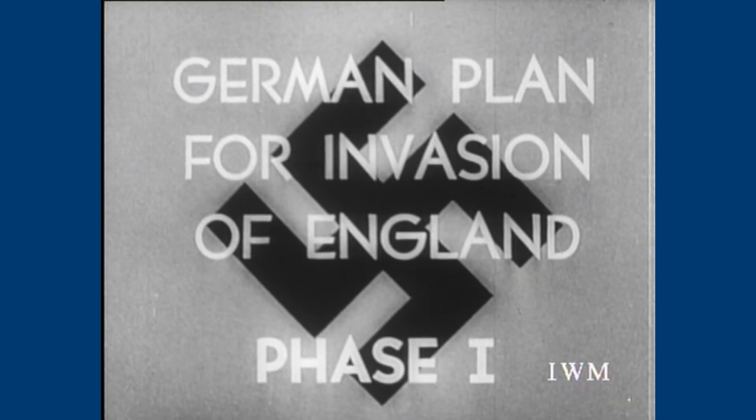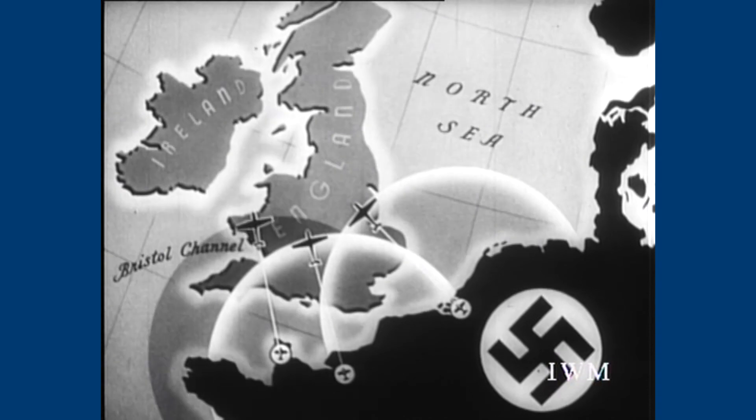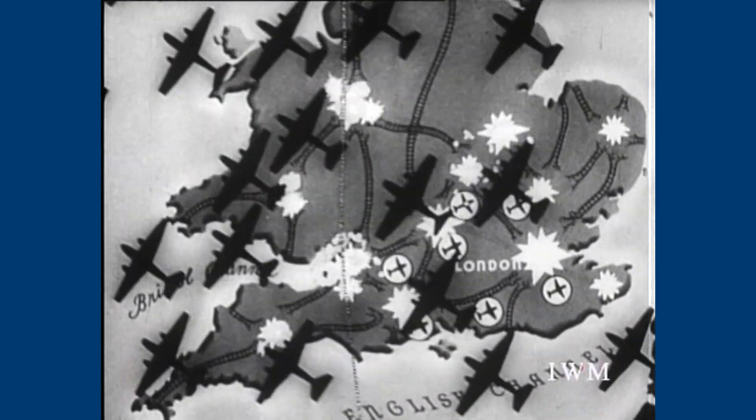As we saw in last month's show, phase 1 of the German invasion plan called for the German air force, the Luftwaffe, to gain control of the airspace over southern England before the army launched its main attack by sea. Britain's air force, the RAF, was seriously outnumbered by the planes of the Luftwaffe, but they were prepared for the fight.